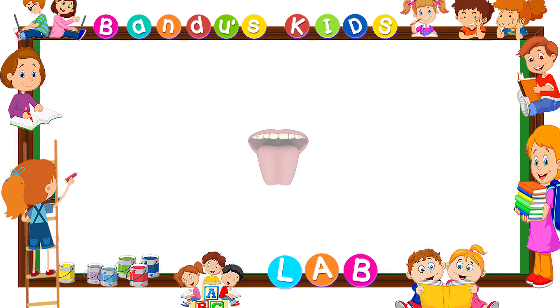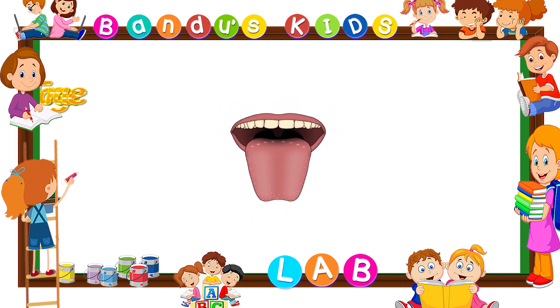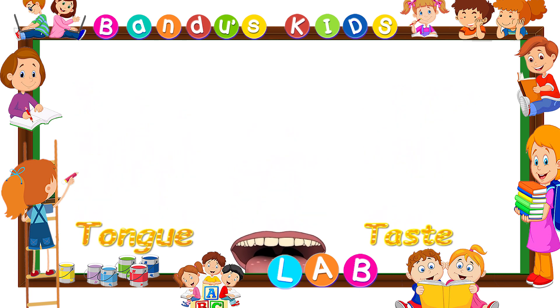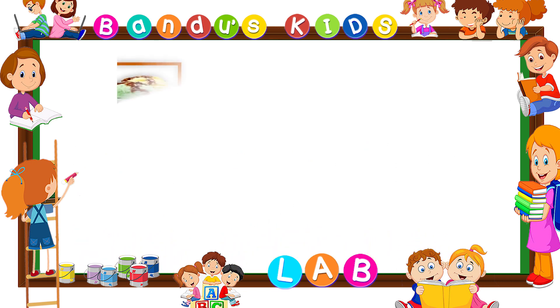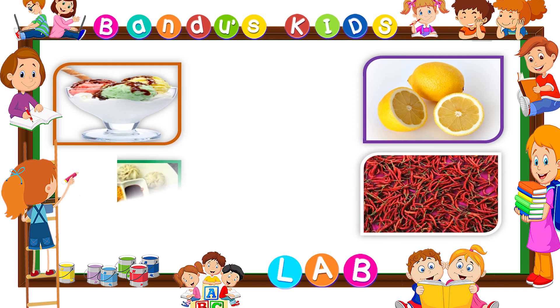Tongue. Tongue helps us to taste. T-O-N-G-U-E, tongue. T-A-S-T-E, taste. We are able to taste different food items with the help of our tongue.